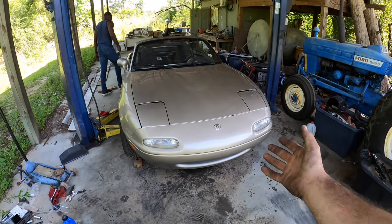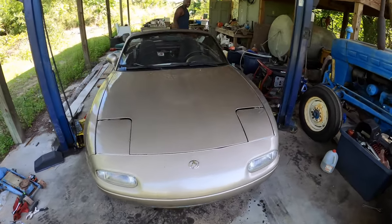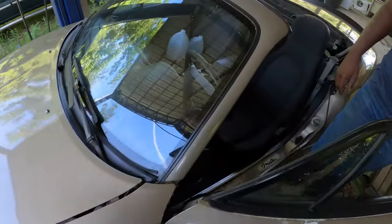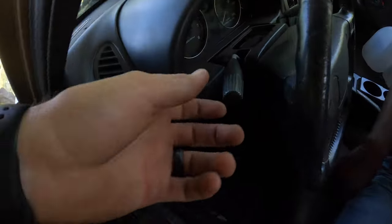We figured out how to get the headlights down. We are noob Miata owners and we thought that the motors were broken — couldn't figure it out because there is the headlight control right here.